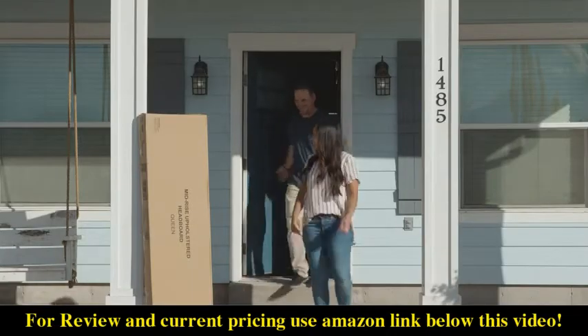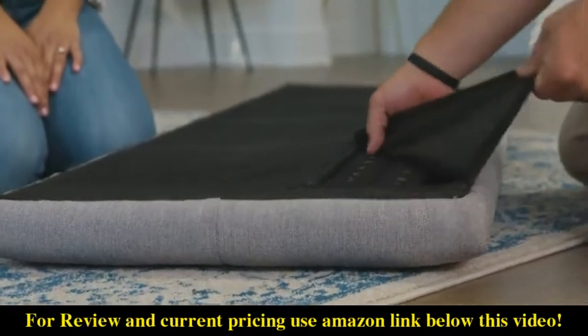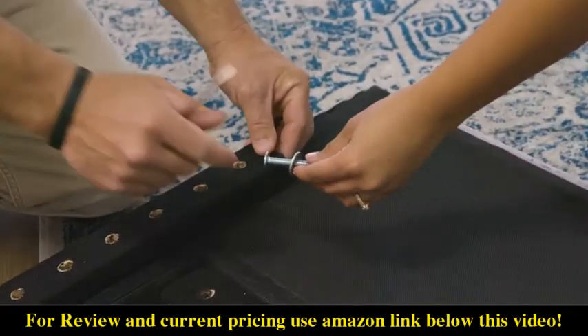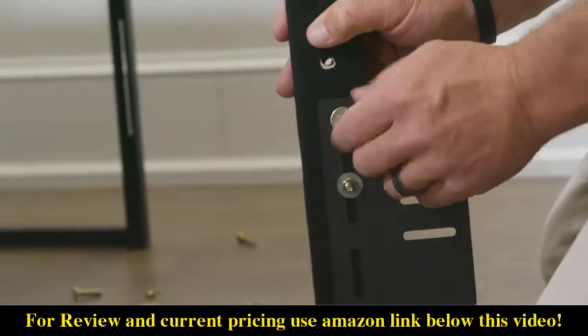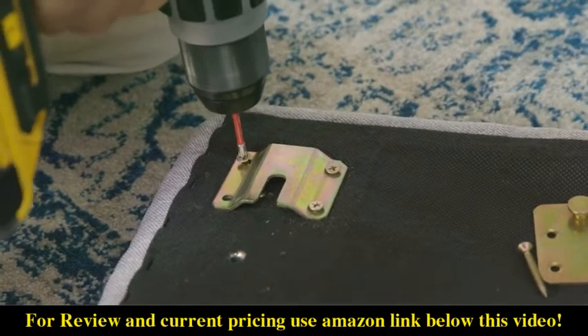They arrive at your door in one easy-to-carry box, with all the necessary hardware included in a discreet storage compartment located at the back of the headboard. Assembly is quick and simple. Plus, every headboard comes with pre-drilled legs, modification plates, and optional wall mounts to accommodate a wide range of frames and setup options.